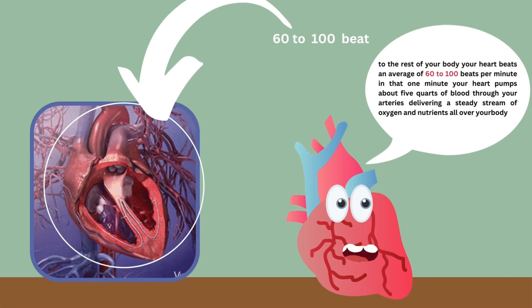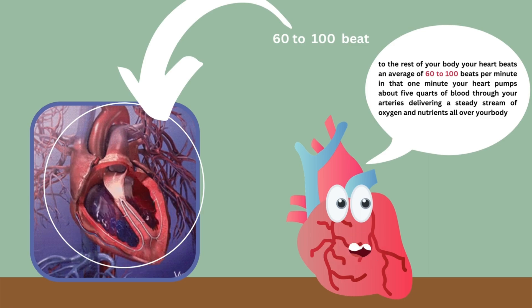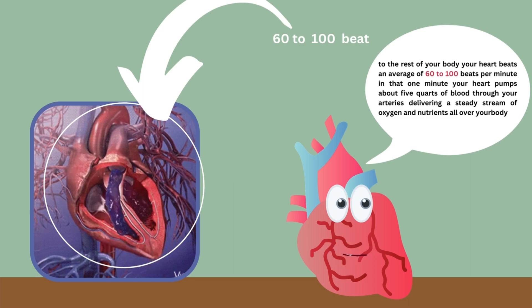Your heart beats an average of 60 to 100 beats per minute. In that one minute, your heart pumps about 5 quarts of blood through your arteries, delivering a steady stream of oxygen and nutrients all over your body.